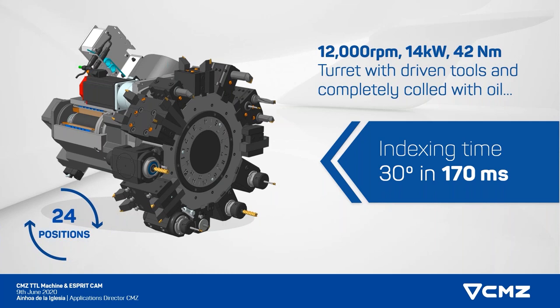It has a motor to index the turret, so the indexing time is really short — it turns 30 degrees in 170 milliseconds. It also has an integrated spindle for high speed milling applications, and it's completely cooled with oil. The good thing too is that we have 12 live stations, but we have 24 static positions in the turret, so it gives you a lot of possibilities in terms of tooling for your process.